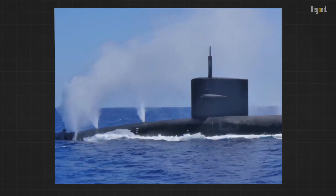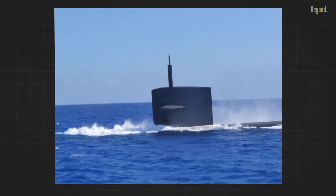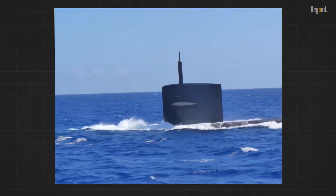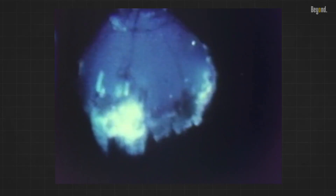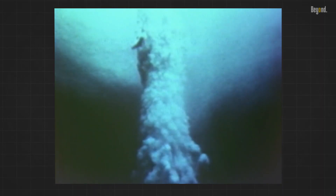Compared to ICBMs, launching an SLBM takes longer. Submarines may need to maneuver or surface before launch, potentially increasing vulnerability during a tense situation. The most crucial disadvantage is the high maintenance cost — building a nuclear submarine is the most expensive part of the equation.